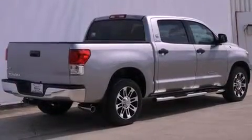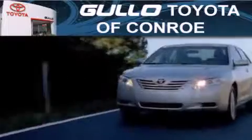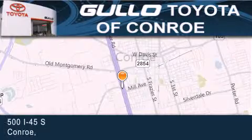This vehicle is sure to sell fast. Call and arrange your test drive today. Golo Toyota is located at 500 I-45 South in Conroe. Our goal is to exceed all of your expectations to ensure that you'll return for future visits.